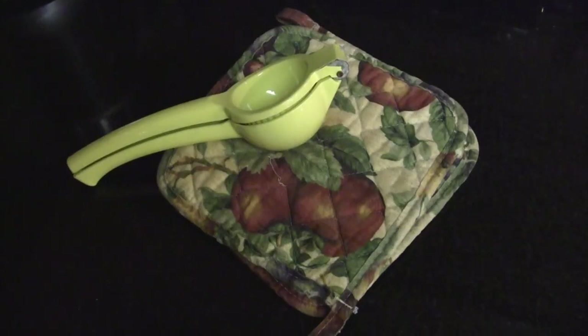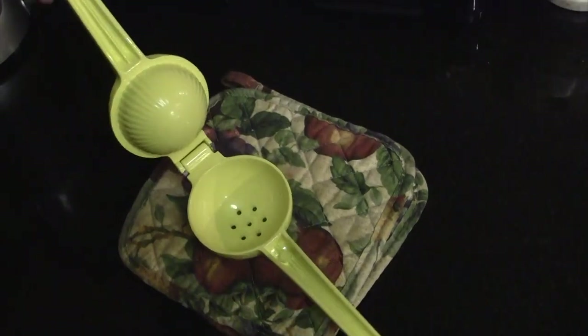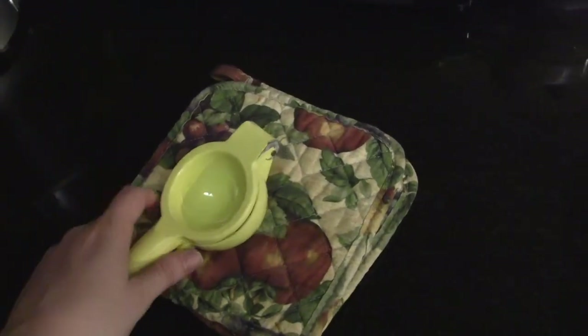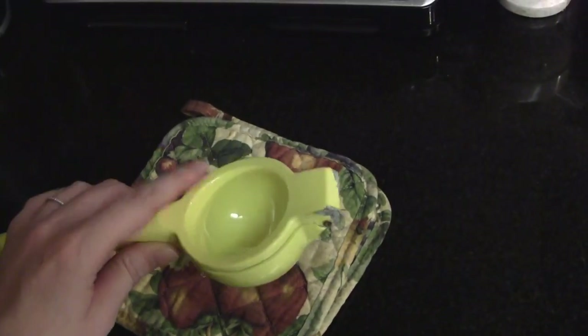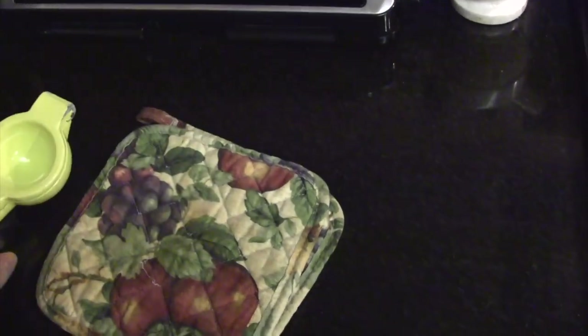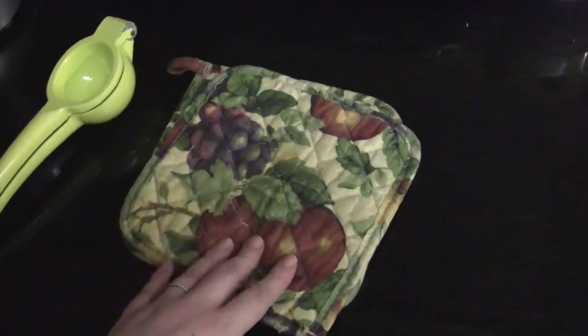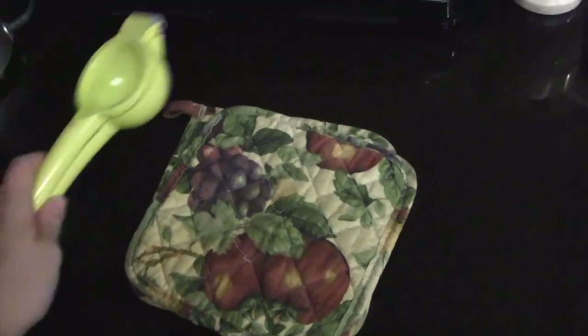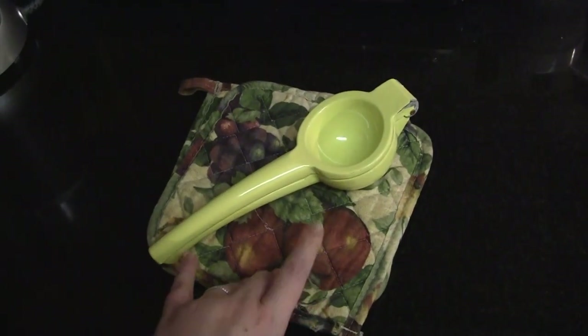For day number two, I'm going to be getting rid of this metal lemon squeezer, citrus juicer, whatever you want to call it. You can see the paint or enamel is chipping off, and we've since replaced it with different ones. And this pair of pot holders that were kind of stained — we've since replaced those as well. They were just sitting in a cupboard not being used.